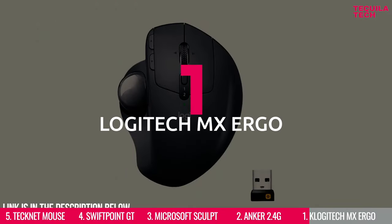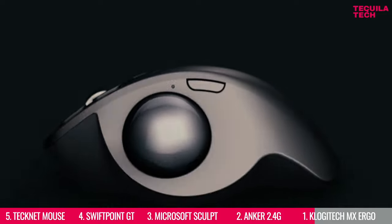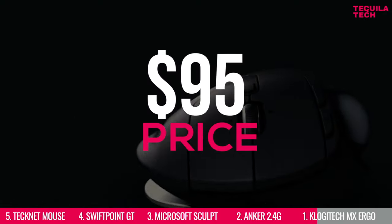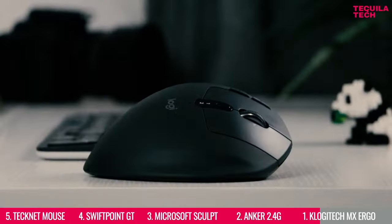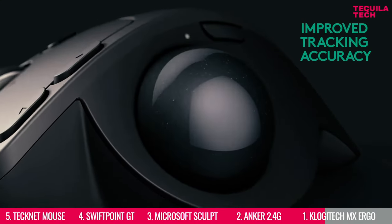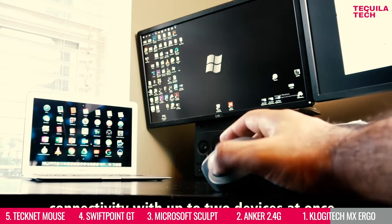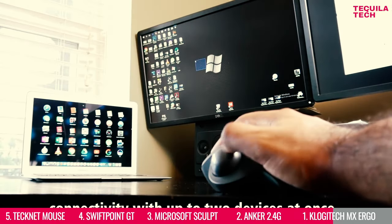Number 1: Logitech MX Ergo. This is the showstopper of our video, and you'll see why. With an affordable price of $95, it's got a large, comfortable, arch-shaped design made of durable plastic, and a comfortable trackball to use with your thumb, which can be pretty handy. The standard features include connectivity with up to two devices at once that can be switched with the press of a button.